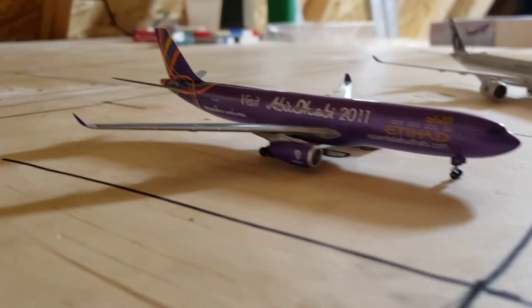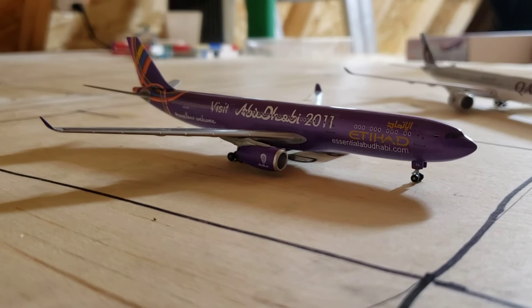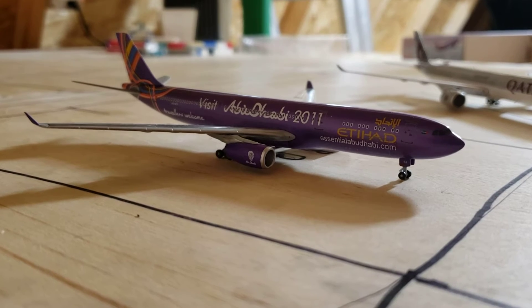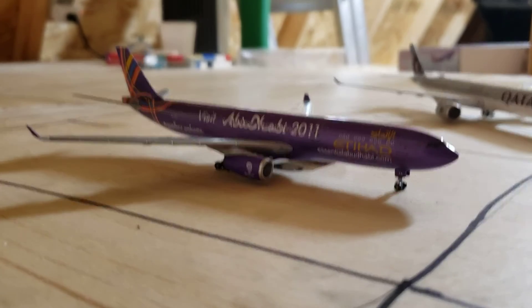Is that an Etihad A380? And right here we have an Etihad A380-800 in the Abu Dhabi 2011 livery. This will be heading to Abu Dhabi.